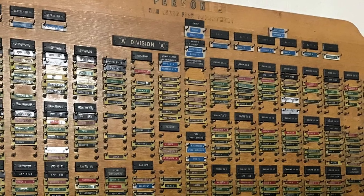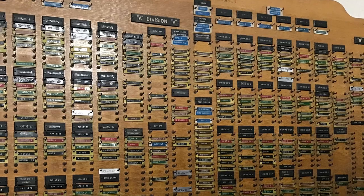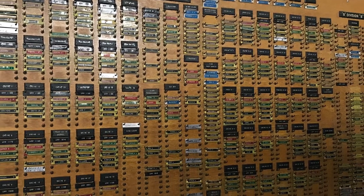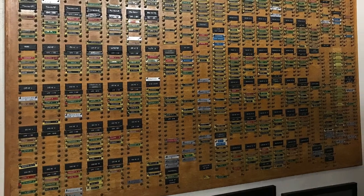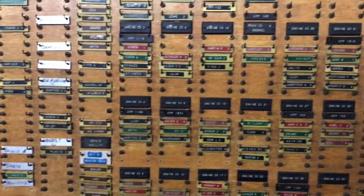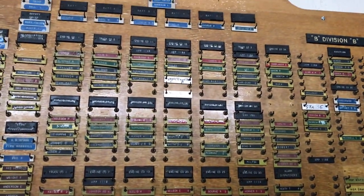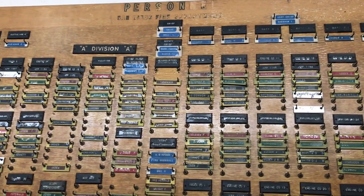As more and more fire stations were built, the fire department needed a way to quickly view all fire crews and assess what coverage would be needed in response to fires or rescues. This personnel board shows the status of each firefighter, which battalion they are assigned to, whether they are on vacation or sick leave, and the names of their teammates on each particular engine or truck.